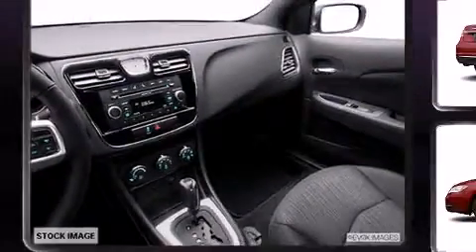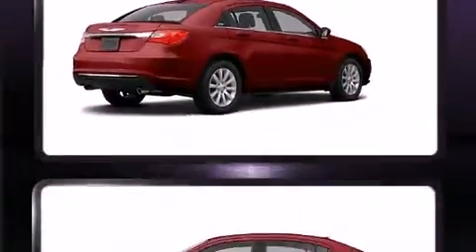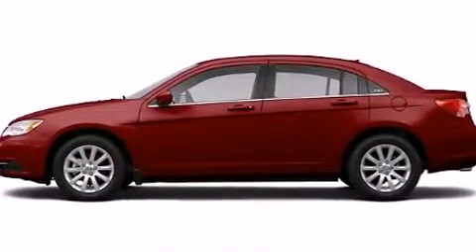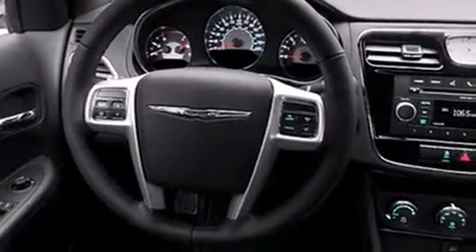Chrysler also prioritized safety and security by including front and side impact airbags, traction control, brake assist, anti-whiplash front head restraints, ignition disabling, and four-wheel disc brakes with ABS.